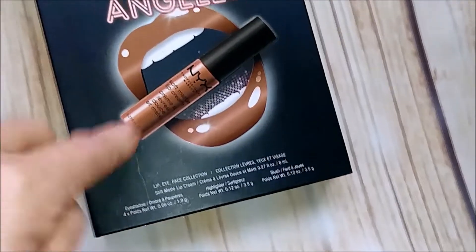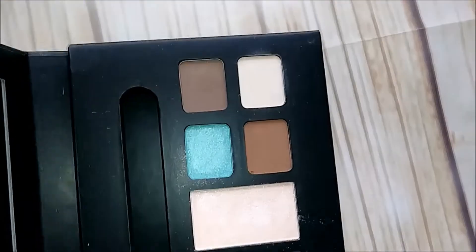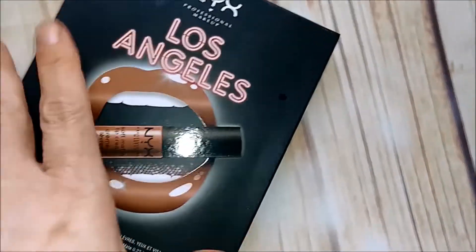Then I have this box set — the NYX Los Angeles set. The lippy is not in here anymore of course, but here are the shades. I'm going to get rid of that one; I think I got it at TJ Maxx for like six bucks.